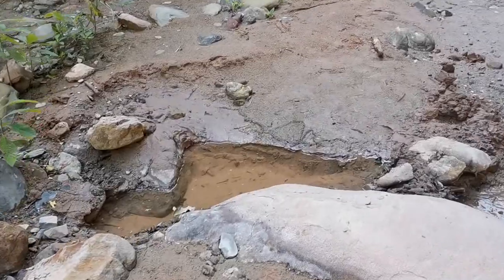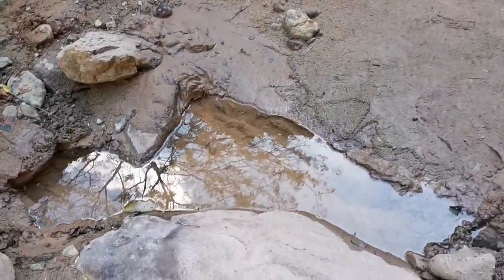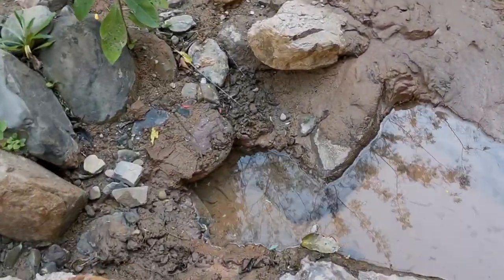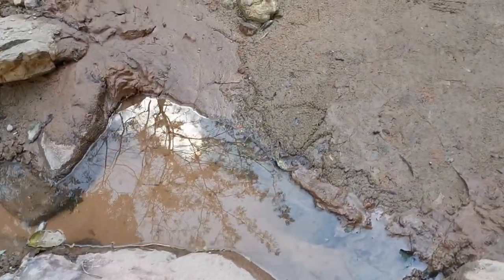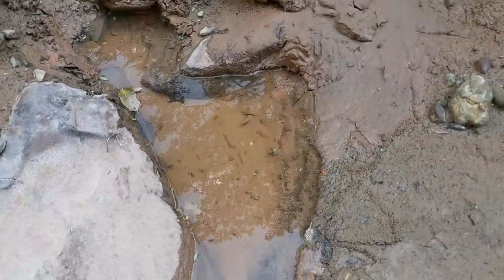Here's our little dam that we made earlier — it's just dammed up the spring a little bit and it's worked pretty well.